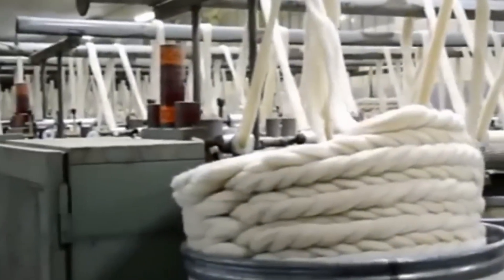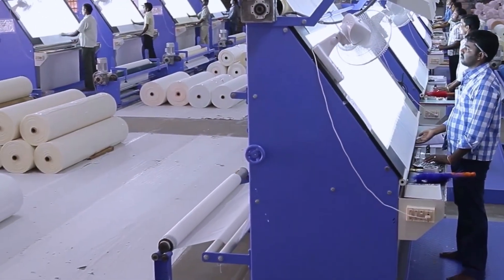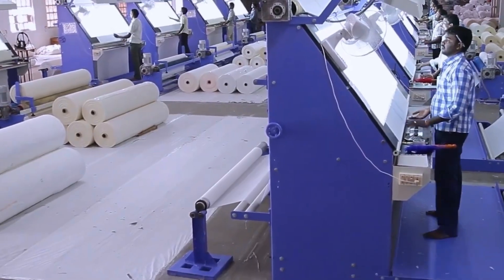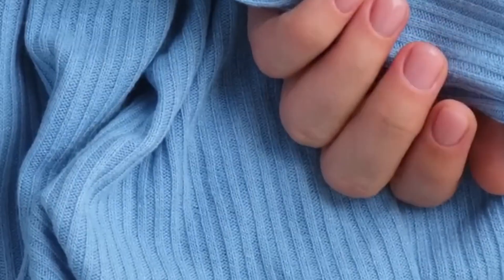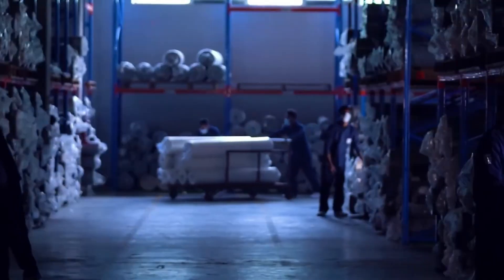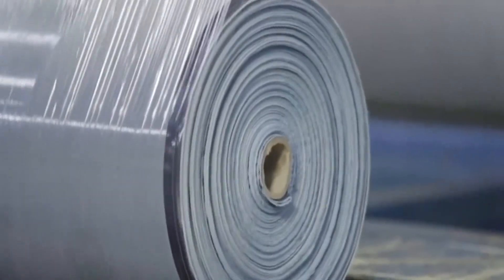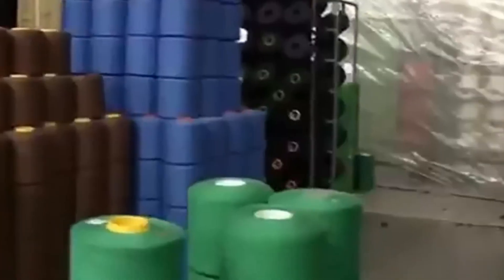What emerges at the end of the tunnel is not just fabric, but a product ready to withstand daily use. After this, the fabric undergoes a thorough review, where specialized operators with automated sensors inspect every meter for imperfections, stains, or minimal variations in texture. If something doesn't meet the standards, that piece is removed and reprocessed. Only fabrics that pass all tests reach the cutting area, where they are rolled, packaged, and sent to garment workshops, clothing factories, or directly abroad.